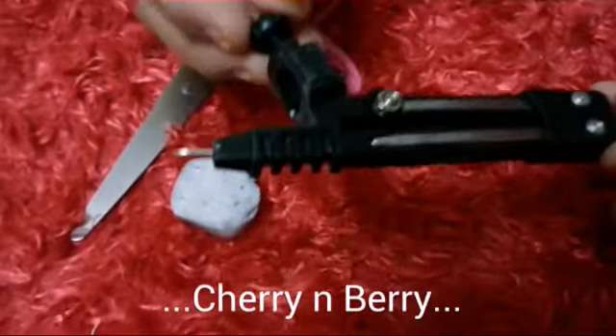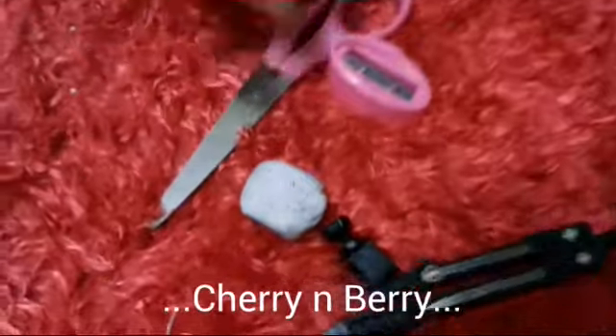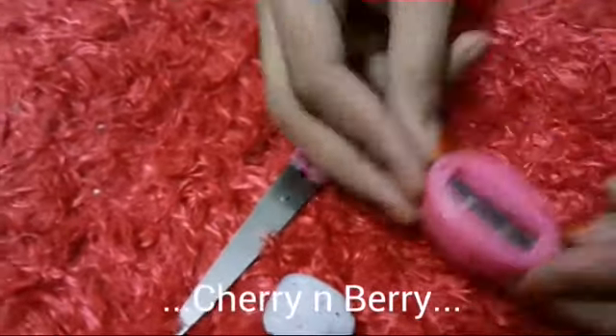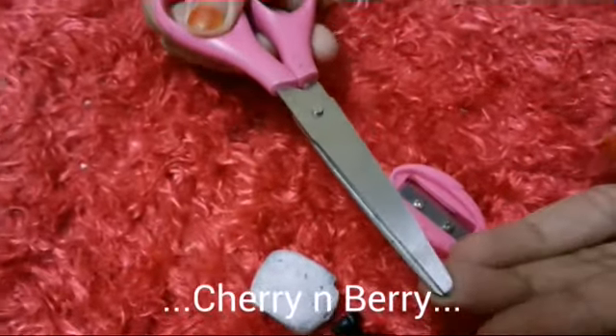Then you should have a compass for making circles, even if you don't want it in math, but you should have it. Then a sharpener — that's a most important thing if you're using a pencil — then an eraser of course, and then scissors for cutting some papers or things.